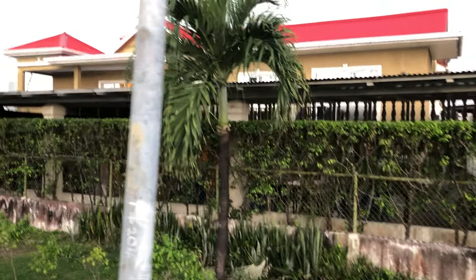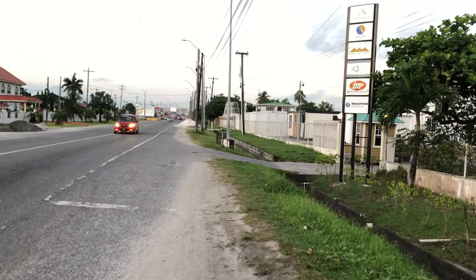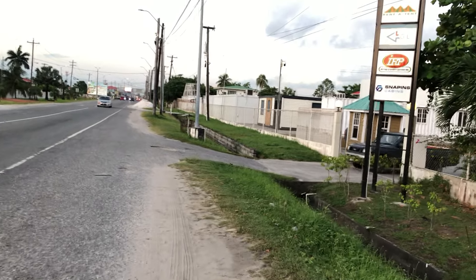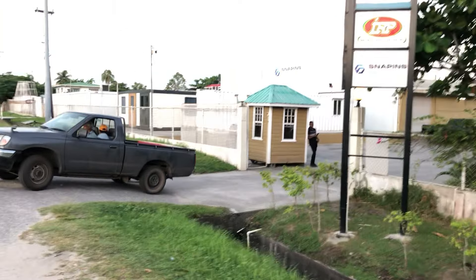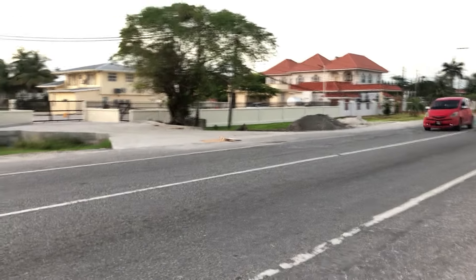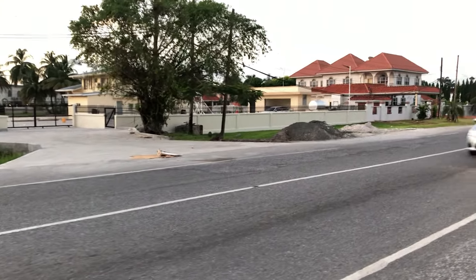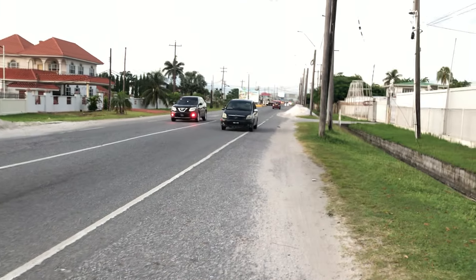Here on East Bank Road I want to show you some of the developments happening along the East Bank, which you don't get to see very often. A lot of the oil industry has moved into this location. These houses have been renovated for new residents.